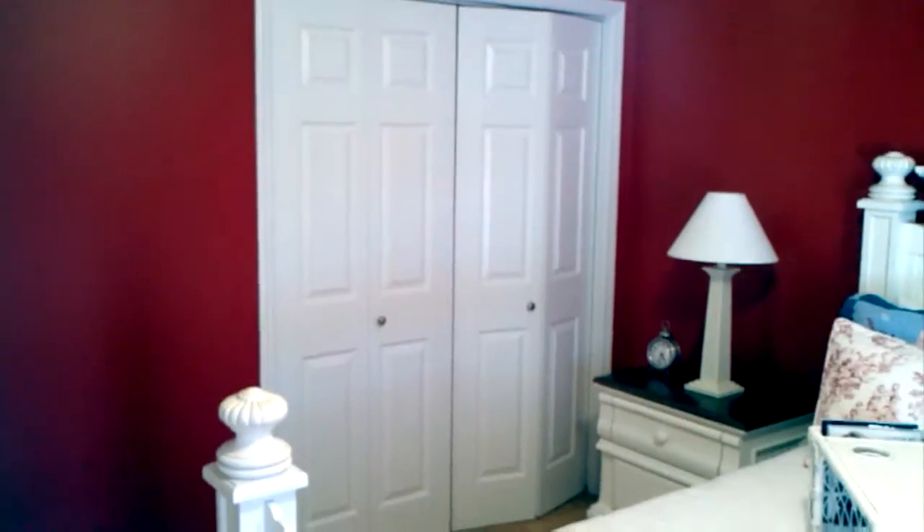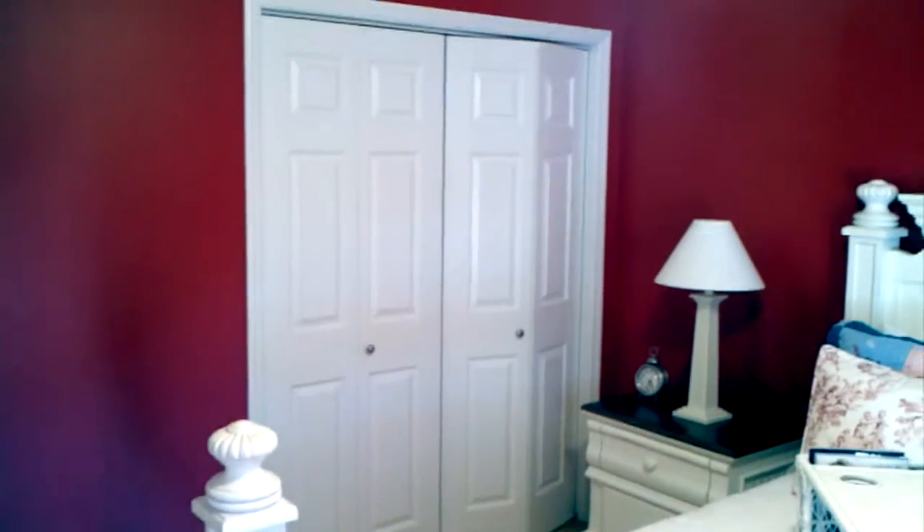And a larger closet. The closet is also deeper than a standard closet.